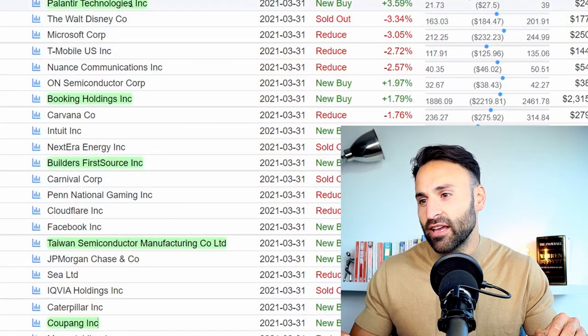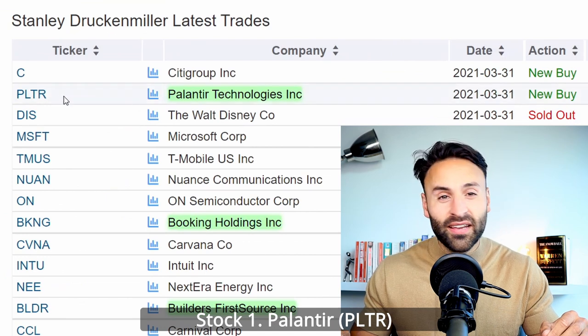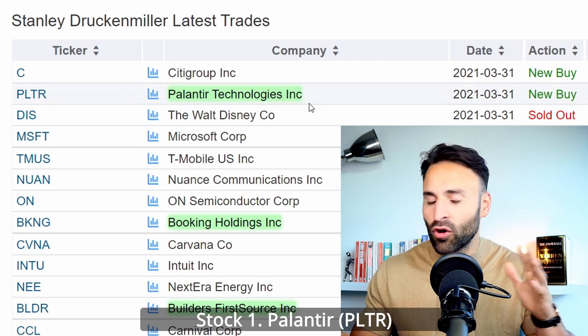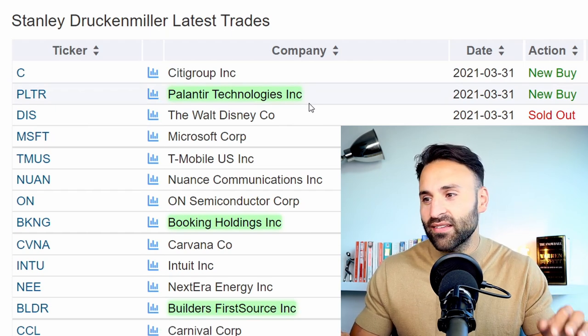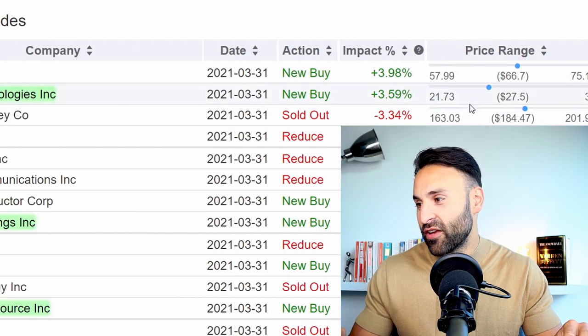To kick things off, let's hop right into Stanley Druckenmiller's latest trades. The first trade on the list is Palantir Technologies with the ticker symbol PLTR. Palantir is a big data company I've covered many times before on this channel. So perhaps Stanley actually watches Motivation to Invest.